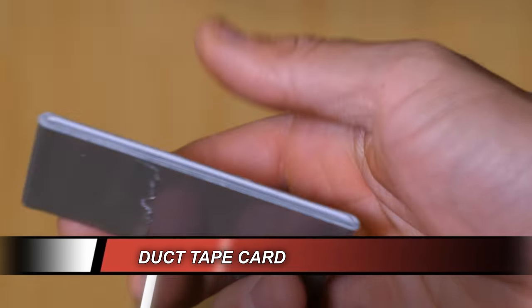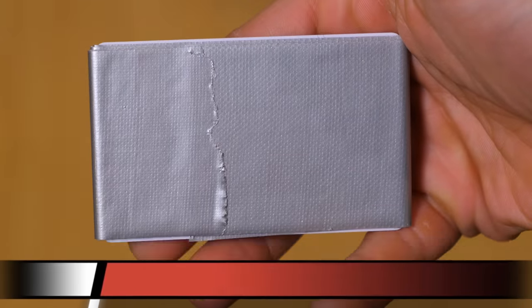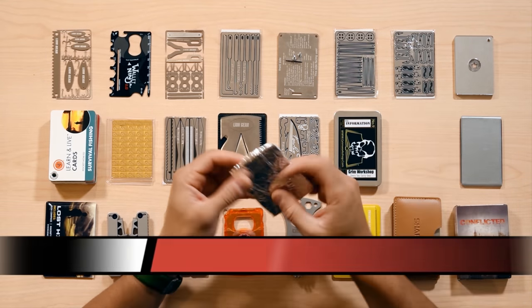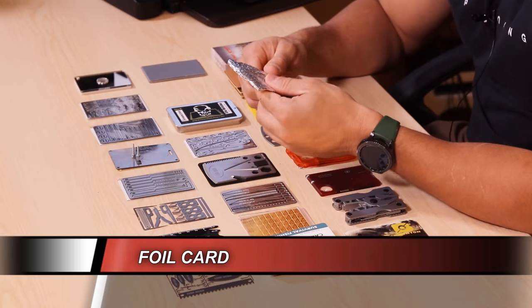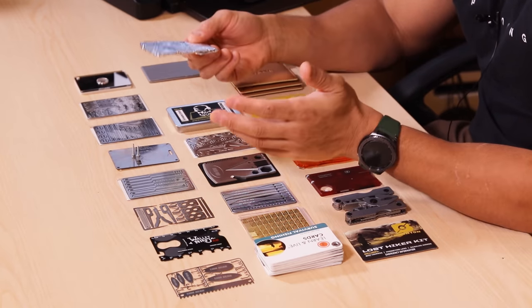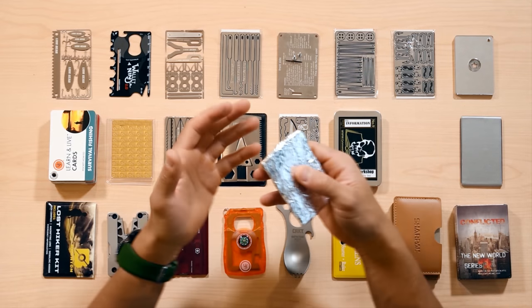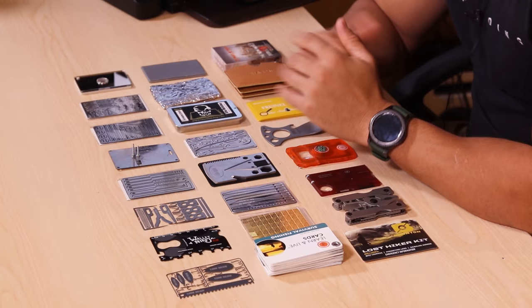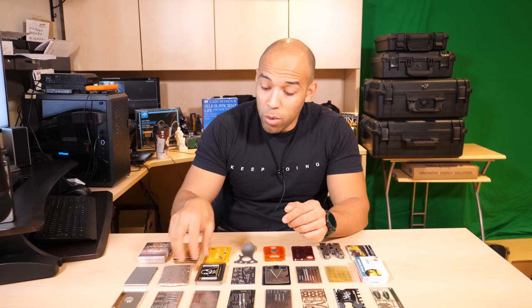This is the duct tape credit card — all this is is an old card with duct tape wrapped around it. Can't go wrong with that. Up next is just a credit card size chunk of tin foil. You can do a lot with this: make a container, use it for signaling, cooking, keep things from getting wet, or boil water in it. Simple thing to add to your kit.